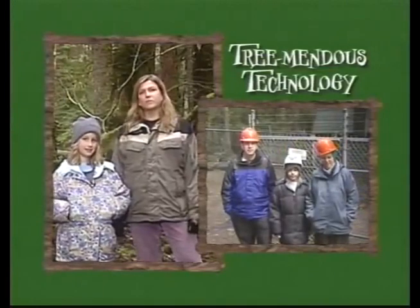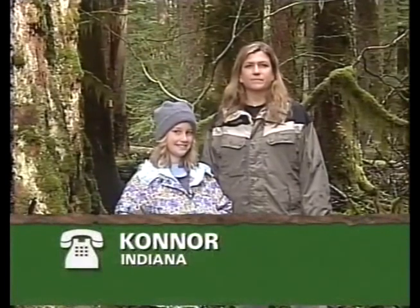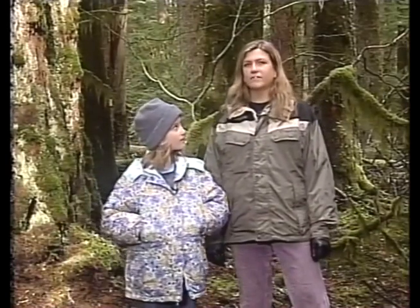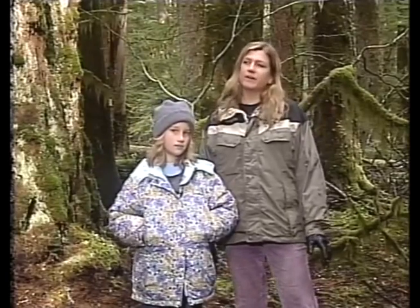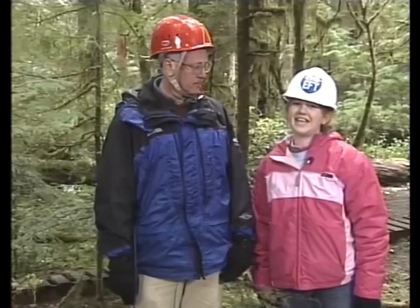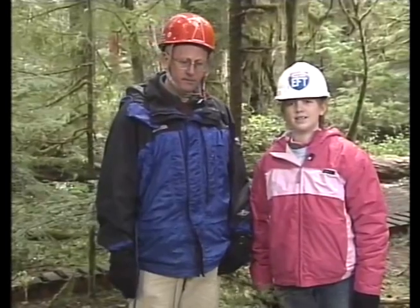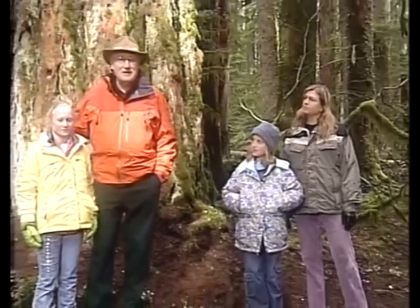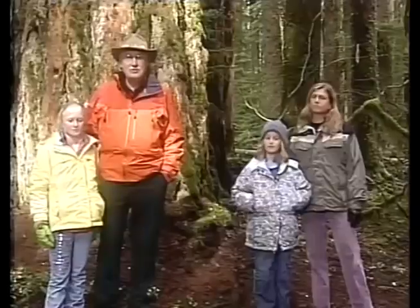Connor from Indiana asks: have you seen any spotted owls? None of the hosts or students have seen spotted owls on this trip. Jerry Franklin confirms there are some spotted owls in the valley, but not any in this particular forest right now.